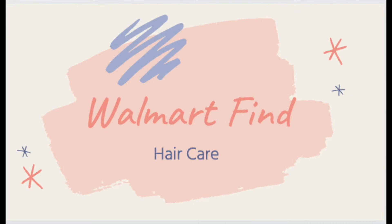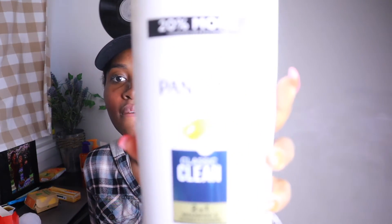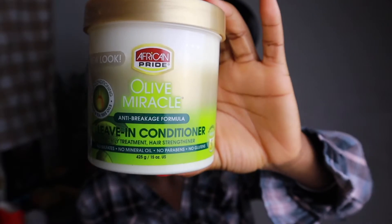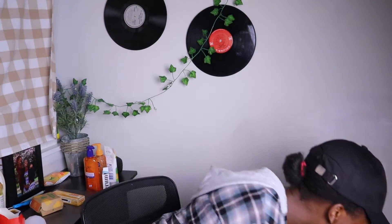Let's go very briefly into hair care, because most of my hair care stuff I got from Target and we're still in the Walmart section. First off I got my shampoo and conditioner — I use Pantene and I got the two-in-one plus an extra, because I got doubles of almost everything. I also got the Olive Miracle African Pride Leave-In Conditioner from Walmart.